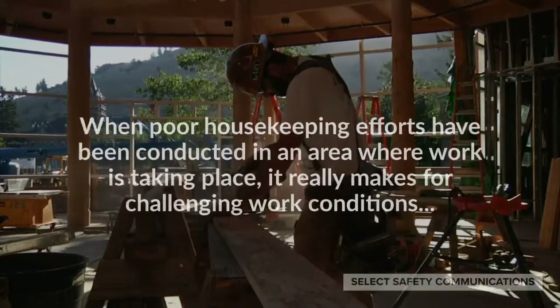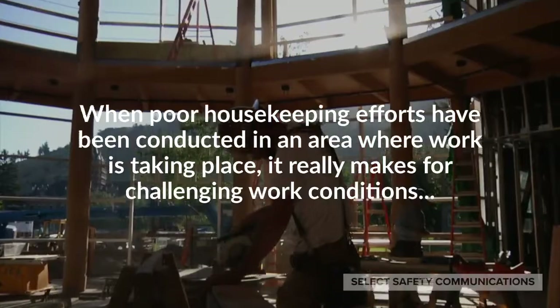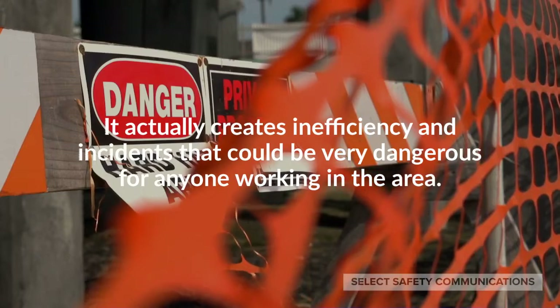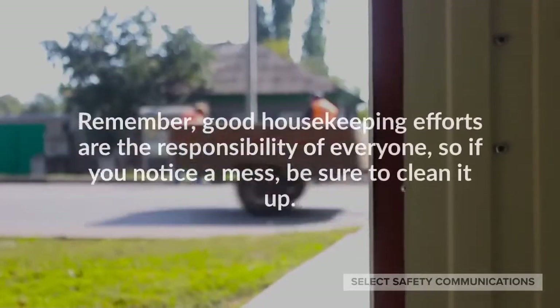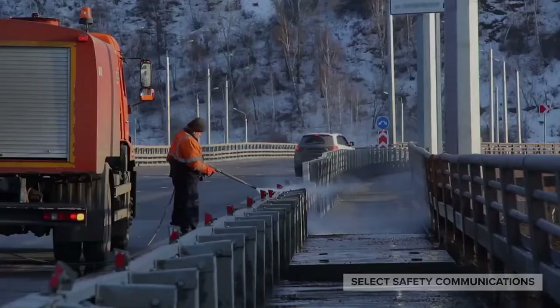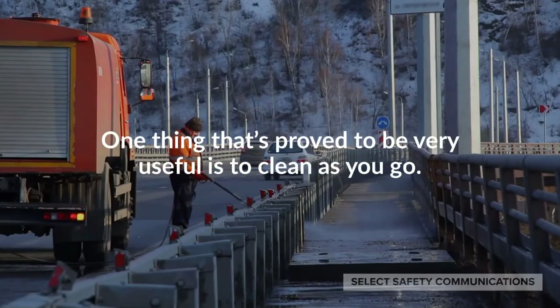When poor housekeeping efforts have been conducted in an area where work is taking place, it really makes for challenging work conditions. It actually creates inefficiency and incidents that could be very dangerous for anyone working in the area. Remember, good housekeeping efforts are the responsibility of everyone. So if you notice a mess, be sure to clean it up. One thing that's proved to be very useful is to clean as you go.